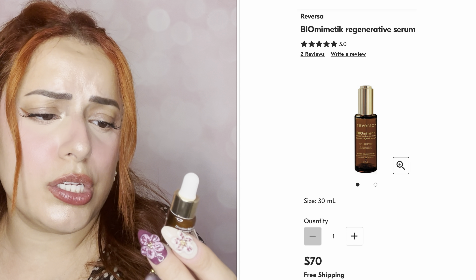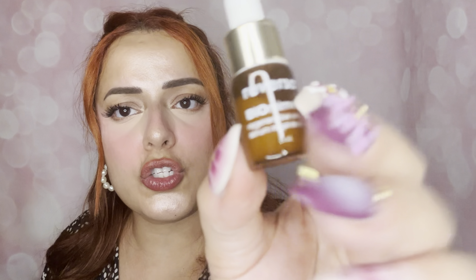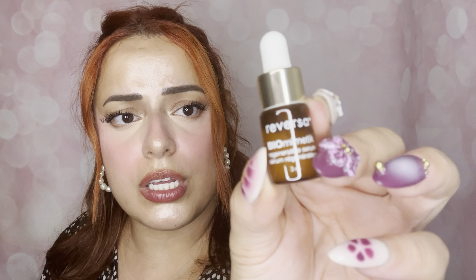Next we have Reversa and their Biomimetic Regenerative Serum — I'm great at pronouncing things! I don't think I've tried this brand before. It is only a 3ml, so it's quite tiny, but it says to apply a few drops morning and evening to the entire face. Definitely excited to try this little serum even if it's tiny.